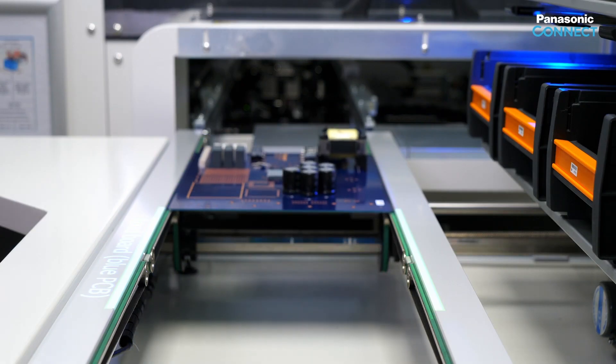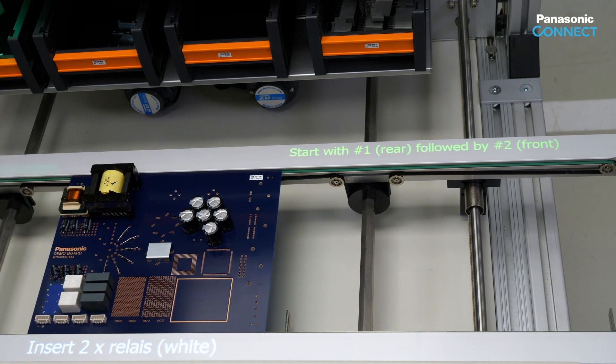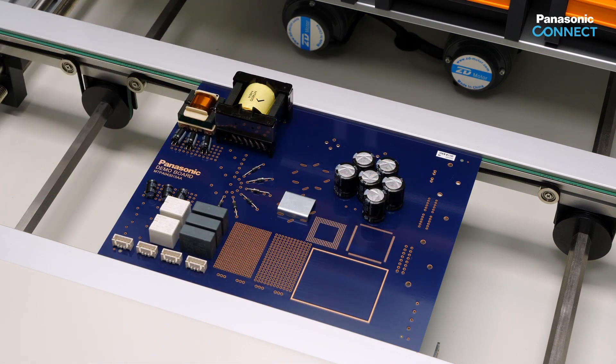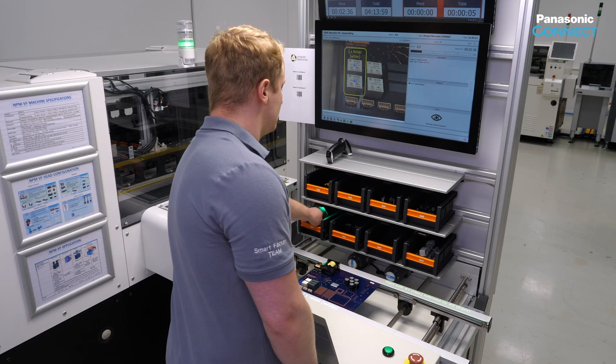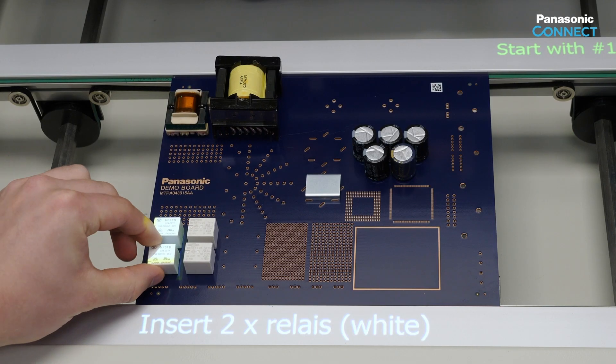Assembly steps: load the board and confirm by image recognition the correct position. Identification of the product by reading a barcode label on the circuit board. Pick and placement of two relays in the required order and verification by respective image recognition.